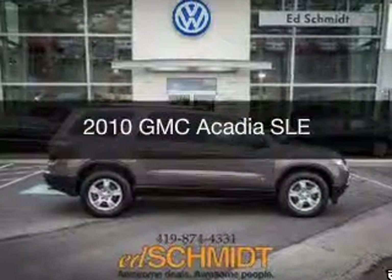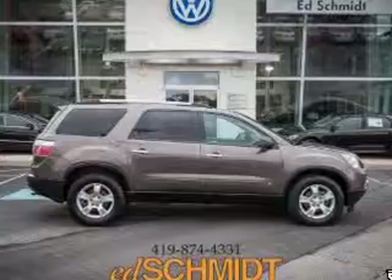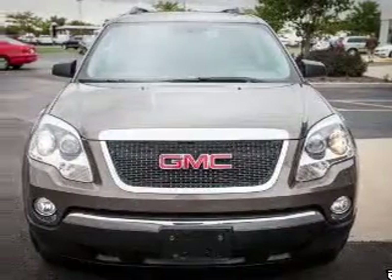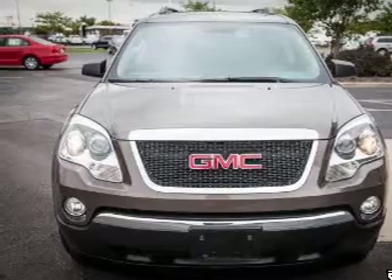This is a used 2010 GMC Acadia, powered by front-wheel drive, a 3.6-liter 6-cylinder engine, and a 6-speed automatic transmission.